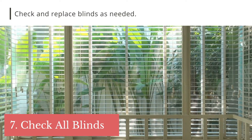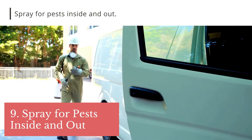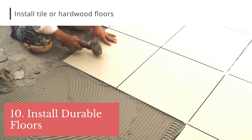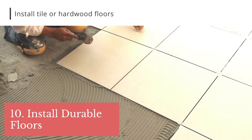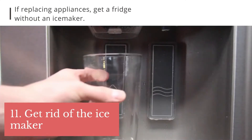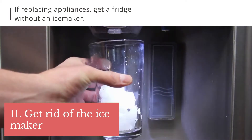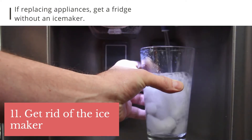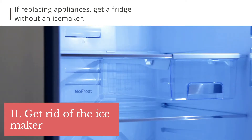Tip 6: replace broken blinds. Tip 7: check all faucets for drips and leaks. Tip 8: spray for pests outside and inside. Tip 9: replace floors if they need it — choose tile in the south and durable wood floors like engineered wood in the north. Tip 10: one of the most common repairs requested is the refrigerator's ice maker. If you buy new appliances, choose a fridge without one — there are many fridges that look great but don't have an ice maker. This, of course, doesn't apply to high-end rentals.